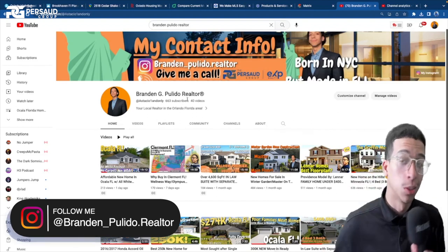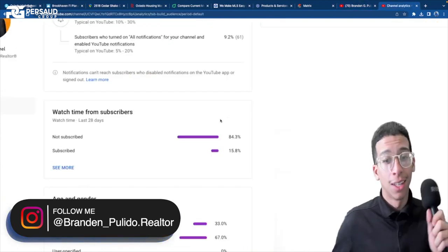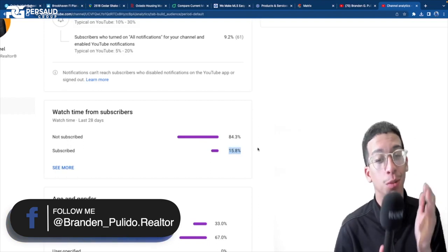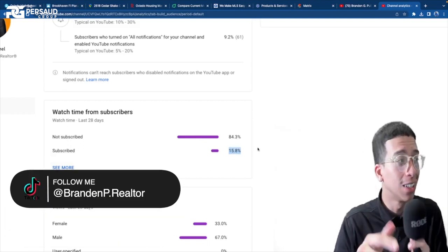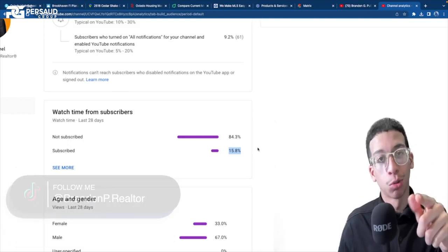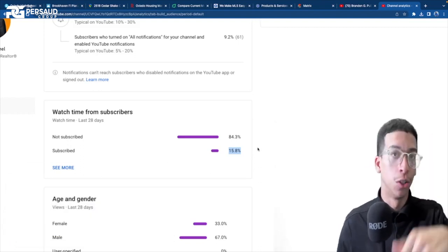Before we get into the video, make sure you guys hit subscribe because I noticed that out of everybody that watches my videos, only 15% of you are actually subscribed — the other 84% are not. Do me that solid, as it means a whole lot to me. I put a lot of effort into these videos, so hit that subscribe button and let me know what you think.